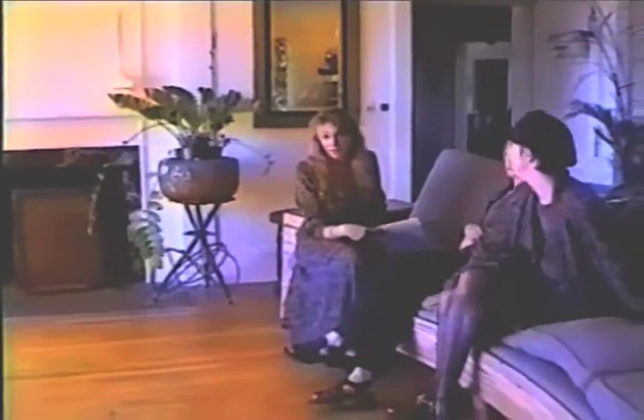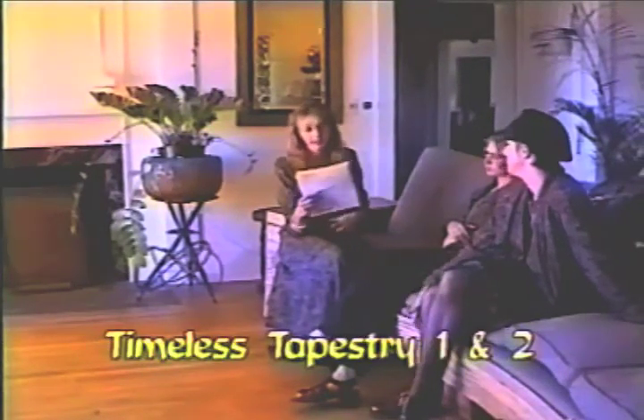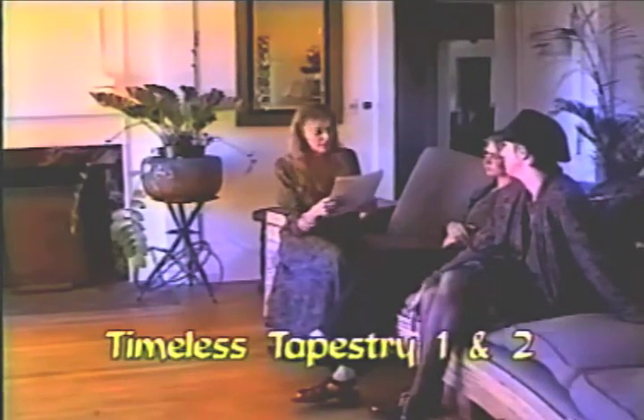Now we're moving on to Timeless Tapestry. We cut the denim section short because we didn't have all the pieces and it's a lot to do for one run, so we're just going to give you an idea of how they look and show you some of the better-selling pieces.